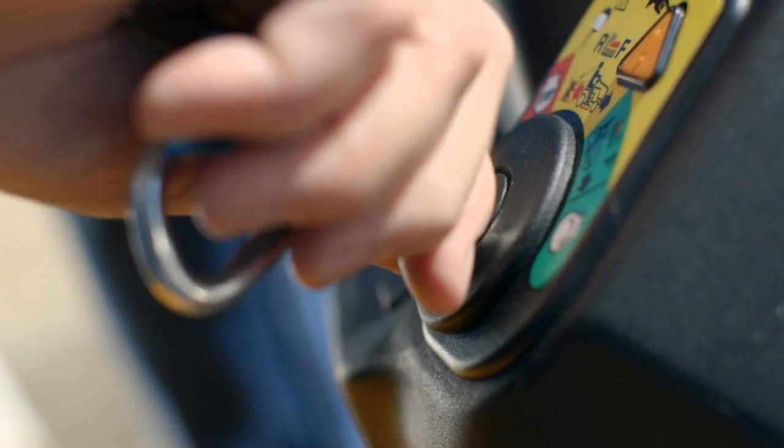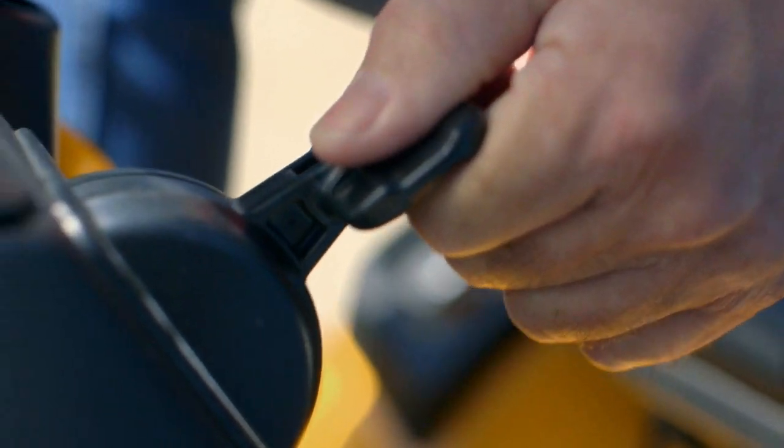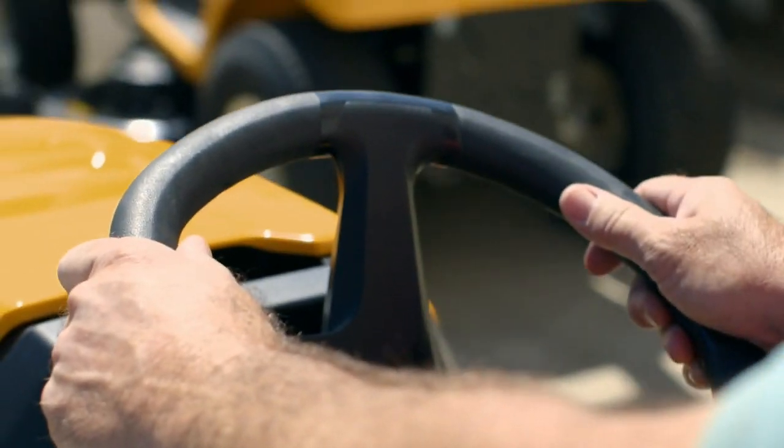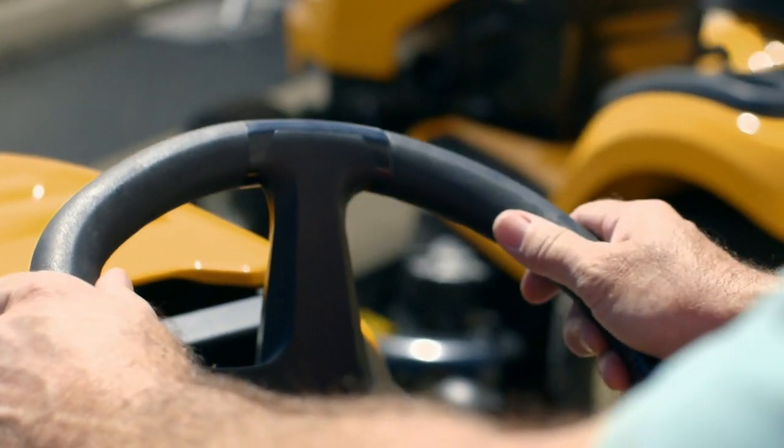Left with no other choice, Tractor Supply Company was forced to move their equipment inside every night where it would be protected by their monitored security system, and then bring it back out during the day where it could be more effectively sold. Their alarm system kept their merchandise safe, but moving the equipment in and out every morning and every night took two hours per store — and that adds up.